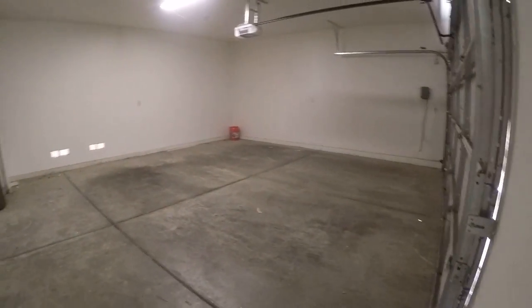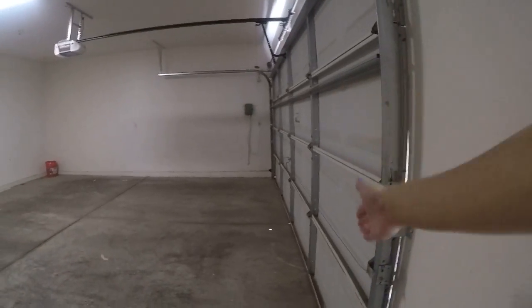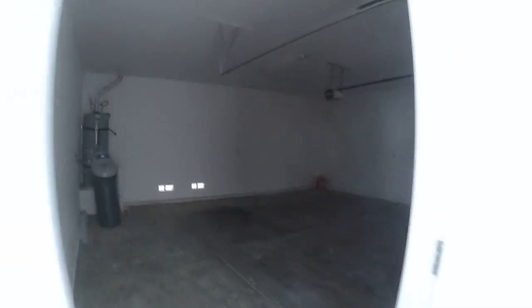Nice size garage. This extra storage area here — the car is parked here. The water heater straight ahead and our sliding glass door.